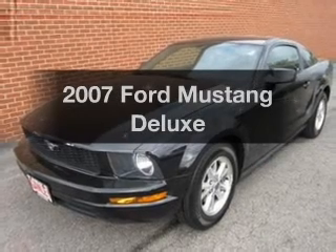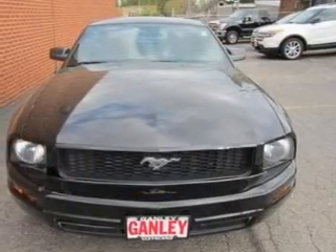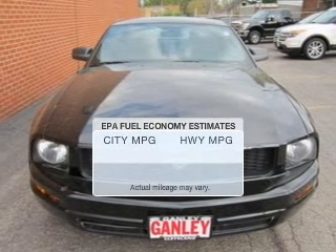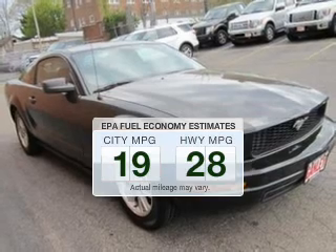Imagine yourself in this 2007 Ford Mustang. Everything you need under one roof with this great vehicle. Save your money — make fewer trips to the gas station to fill your tank when driving this fuel-efficient vehicle.